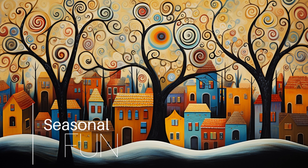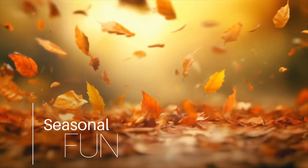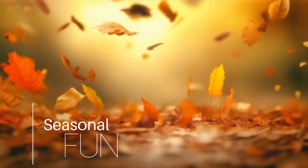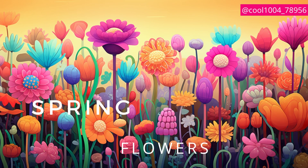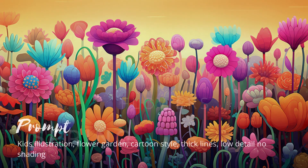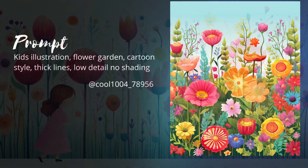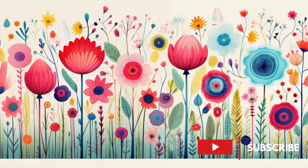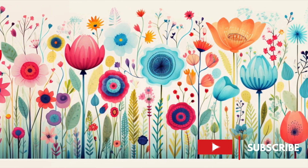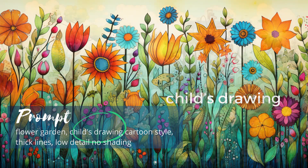As I record this video, we're just moving into my favorite time of the year — autumn. Let's explore some seasonal prompts that we can use throughout the year. Let's start with some spring flowers in the style of a kid's cartoon. You'll get a vibrant garden scene bursting with colorful flowers, simple in form yet layered. If you're getting too many children in your garden scene, change up the prompt a bit — switching 'kid's illustration' to 'child's drawing' does the trick.